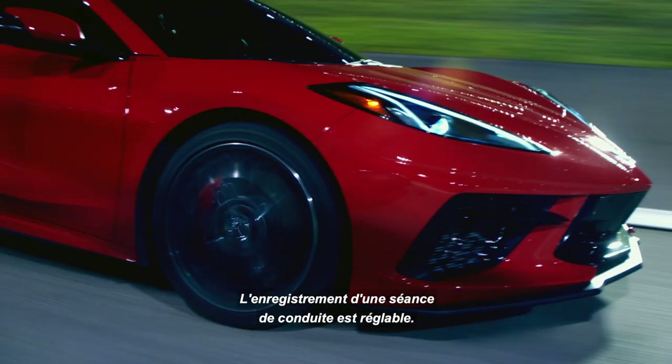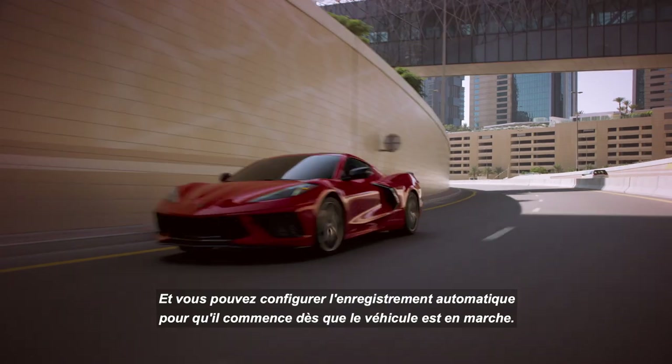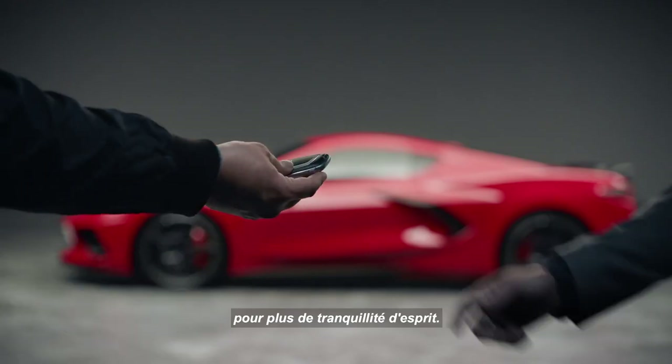The recording of a driving session is adjustable. You can choose to record audio if you like. And you can set up automatic recording to begin whenever the vehicle is in the run power mode. You may also set it to record when the vehicle is in valet mode for added peace of mind.